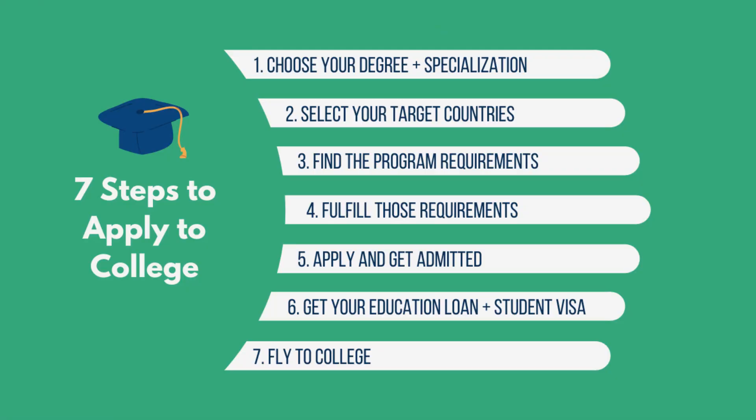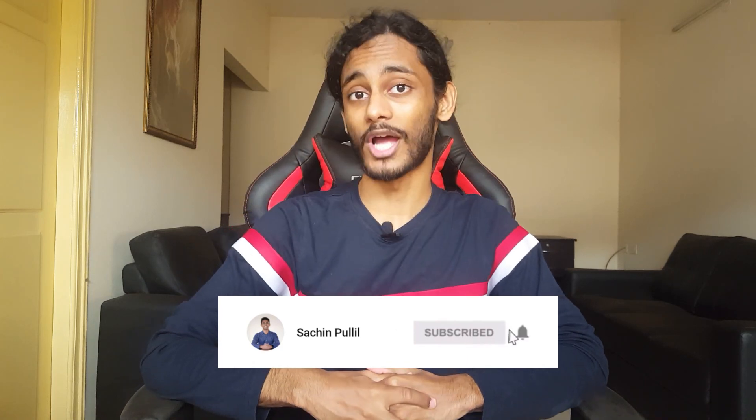Step seven is simply to fly to college. Once you know where you're going to live and how you're going to pay for your education, all you have to do is fly to college and get started on your program. Those are the seven steps to apply to college. I hope this gives you a bird's eye view. If you have any questions, feel free to let me know in the comments and I'll help you out. Thank you so much for watching — make sure you subscribe to the channel for more graduate program related information. See you next time, bye bye.